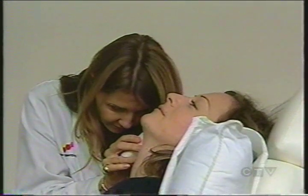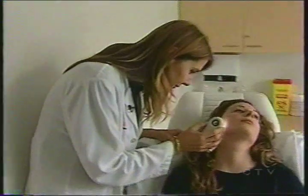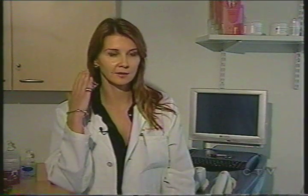Doctors say cell phone users should be on the watch for it — a skin reaction they now call mobile phone dermatitis. What you'll see is an itchy, red, scaly rash on the face where the cell phone might sit, so on the ear and onto the face.